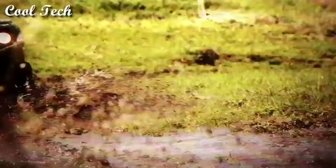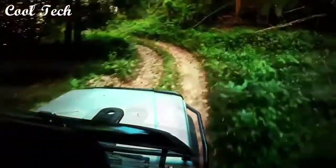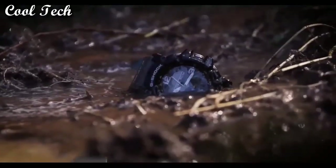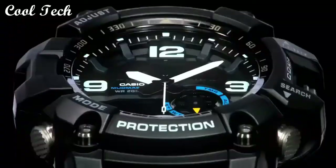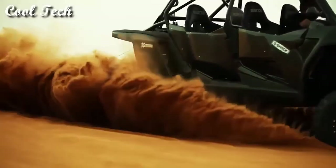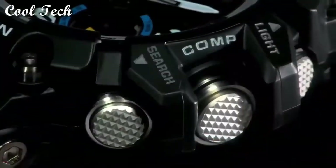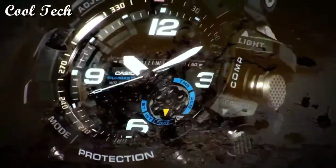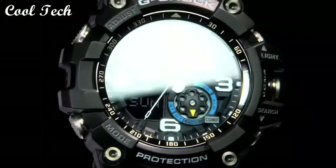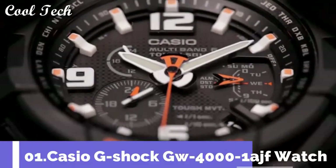Top 2. Item shape: round. Dial window material type: mineral, scratch resistant mineral. Display type: analog. Special feature: world time. Movement: Japanese quartz. Water resistance: 200 meters.